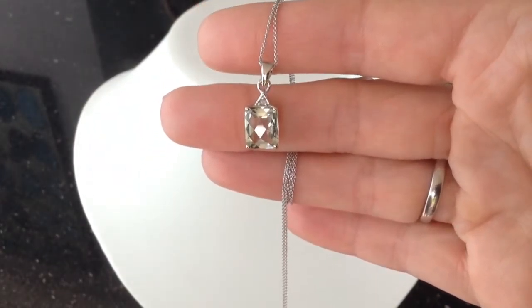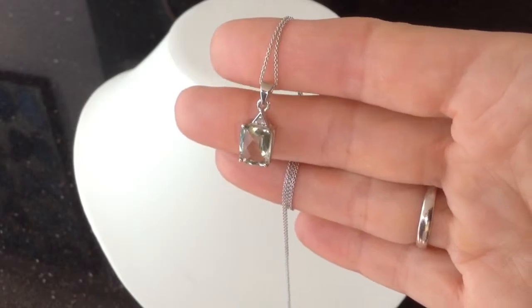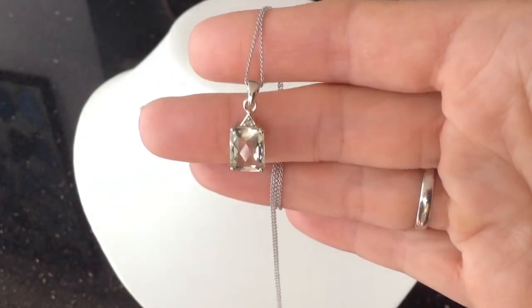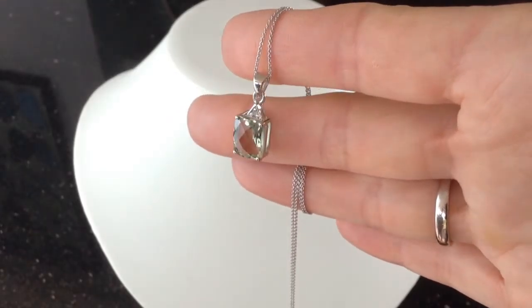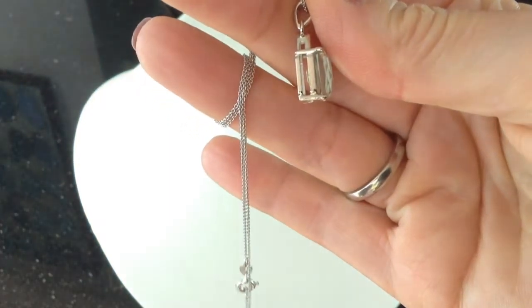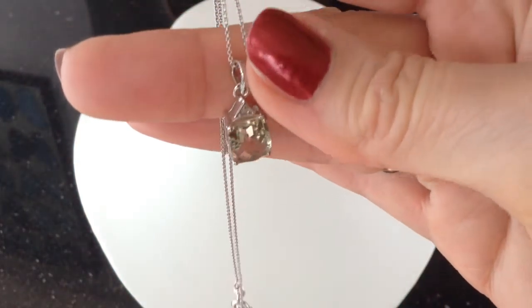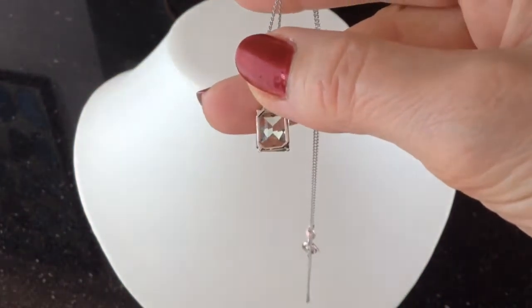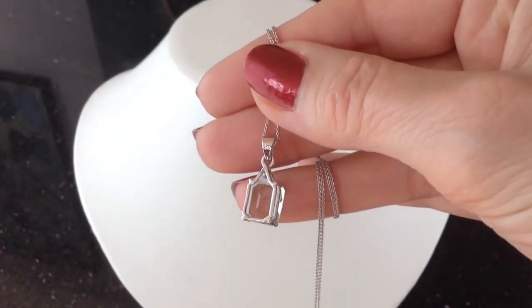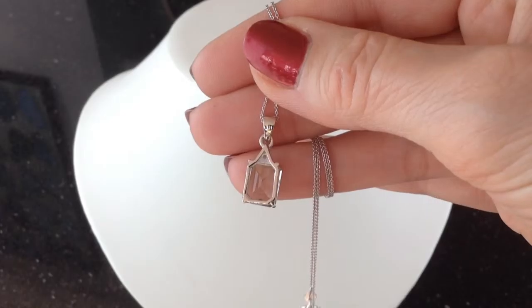This is amethyst, so it's February's birthstone. If you have a friend or a loved one who has a birthday in February, then this is the gift for you. Let's have a little look at the side — turn it over — you can see a very elegant, simple and classy finish, and of course it's marked 925 on the back on the top of the bale, as with all our pieces.